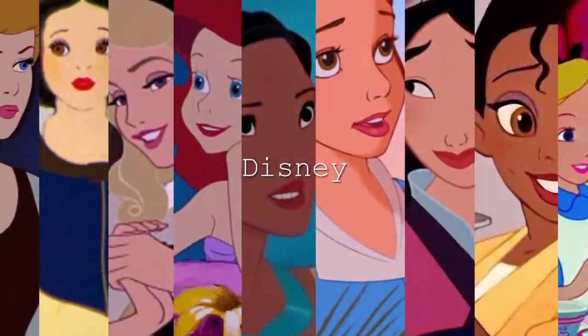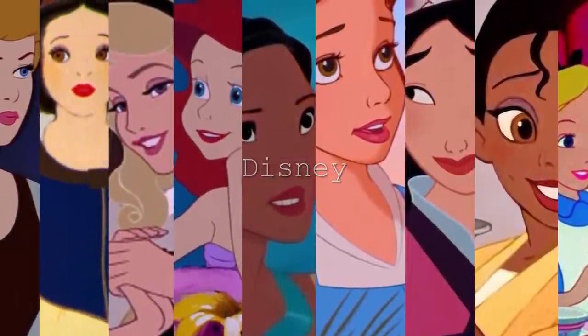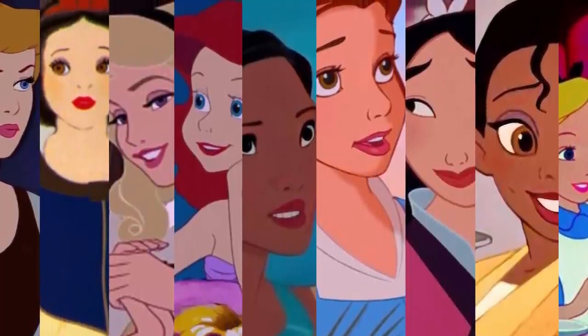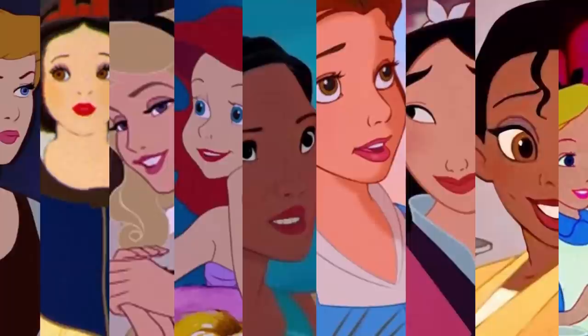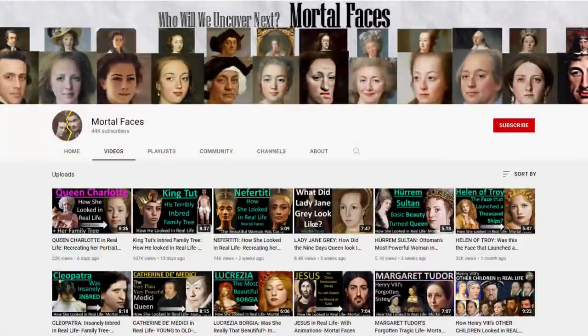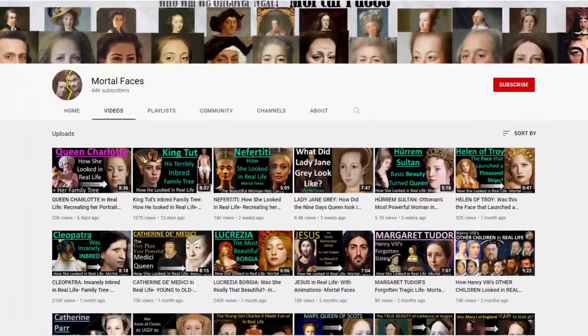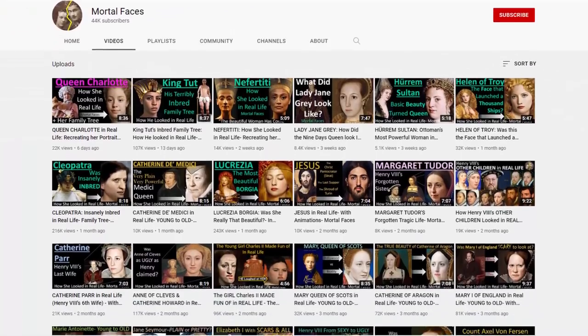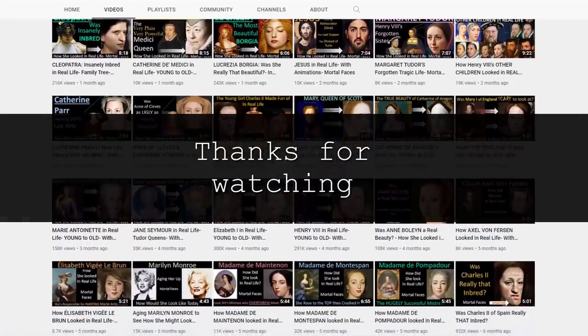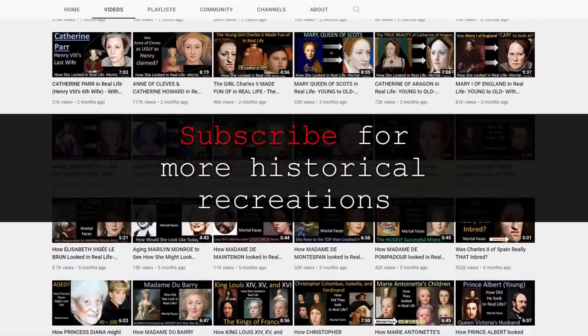Hello everyone and welcome back to another video. This video will be a little different in that we will be taking Disney princesses and recreating them to see how they might have looked in real life. If you're new to my channel, welcome — here on Mortal Faces I take portraits and transform them to see how individuals we read about might have looked in real life. So let's get started!